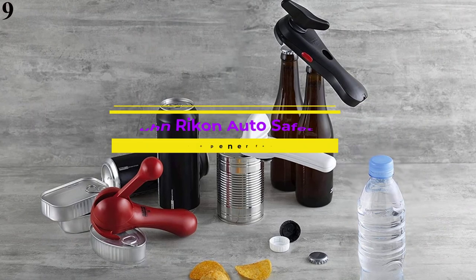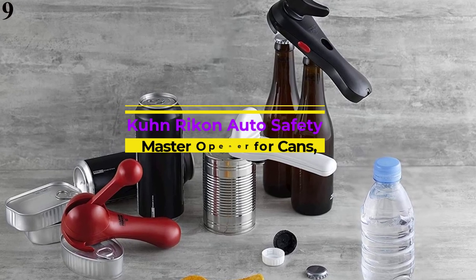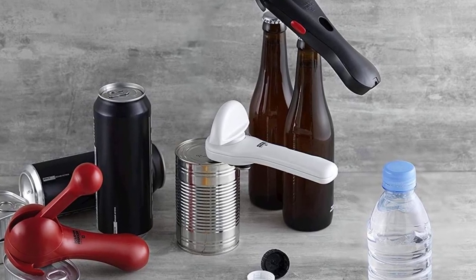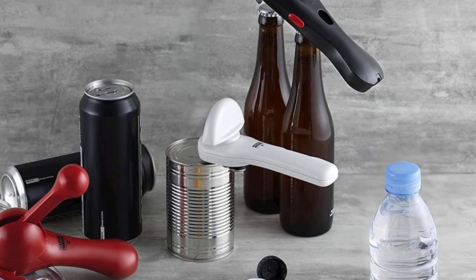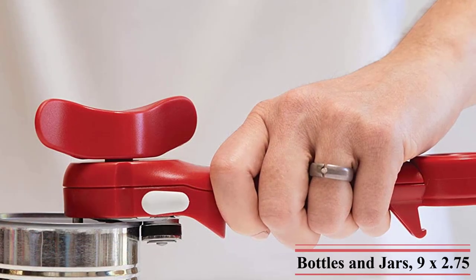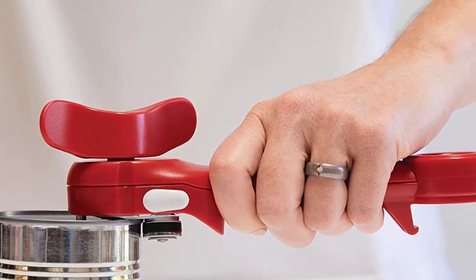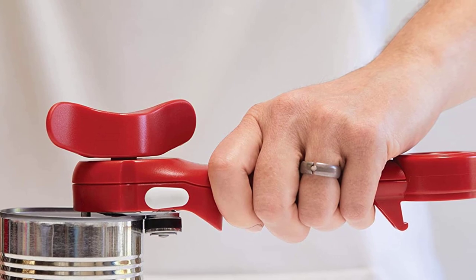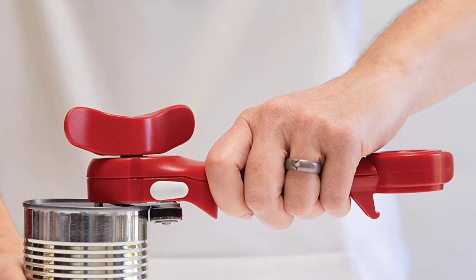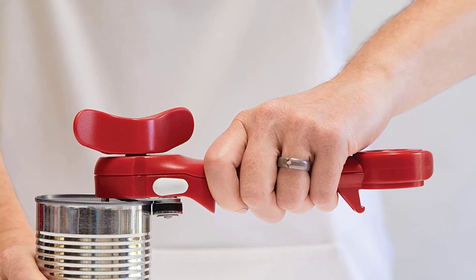Number 9 is the Kuhn Rikon Auto Safety Master Opener. Five separate opener functions within a single gadget: open standard and ring-pull cans, tins, crown cap bottles, screw-top bottles, and jars with ease. Automatically attaches via lock-on technology that grips the lid. Long handle provides extra grip leverage. Designed to be safe — opens cans without cutting the metal, which leaves no sharp edges on the rim or lid. To prevent cross-contamination and maximize hygiene, lids are removed via mini pliers pincers. Easy to clean.